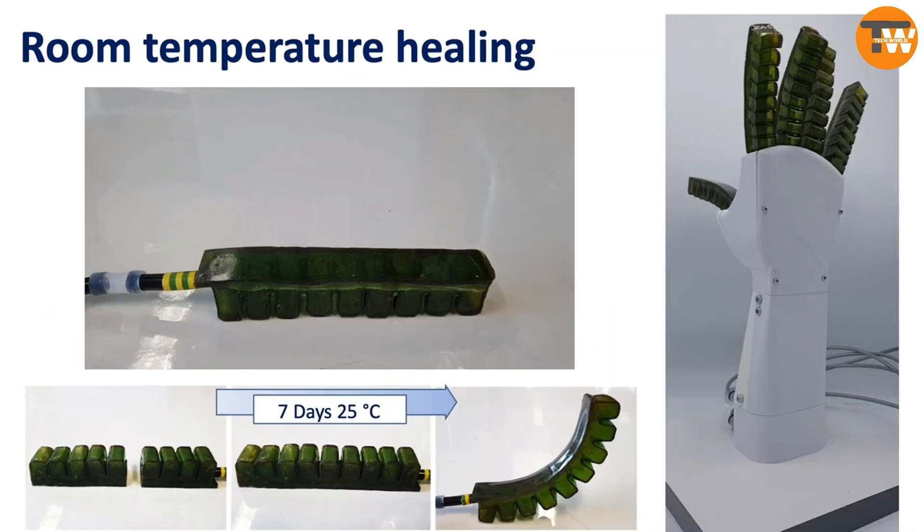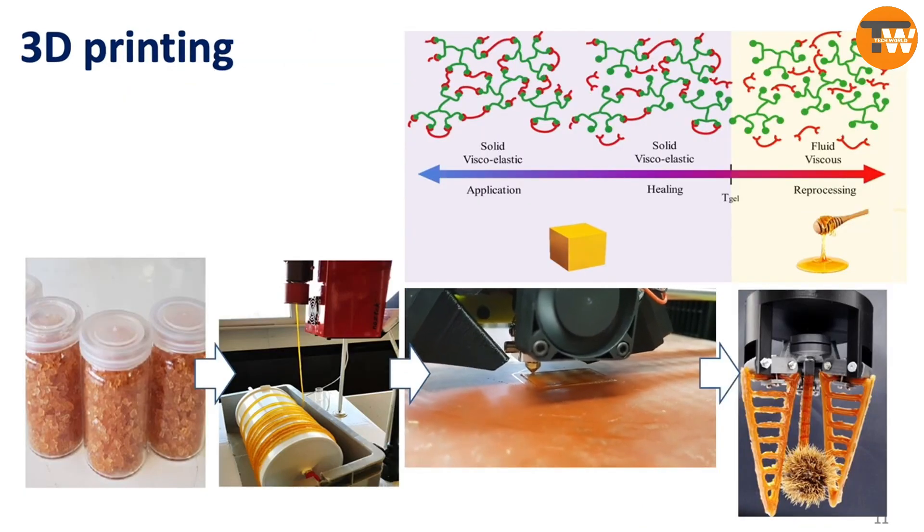This polymer, compatible with 3D printing, is crucial for business projects, reducing the need for frequent replacements.